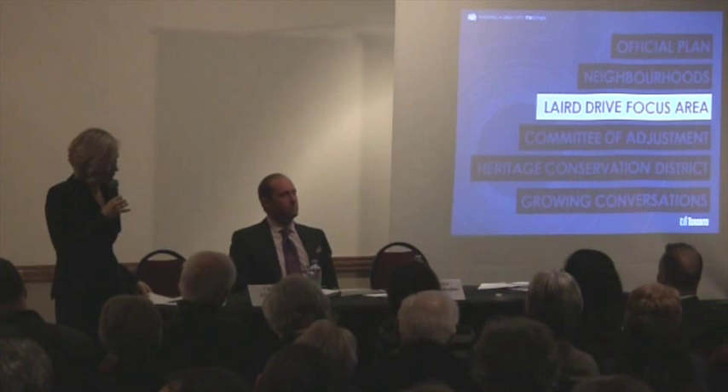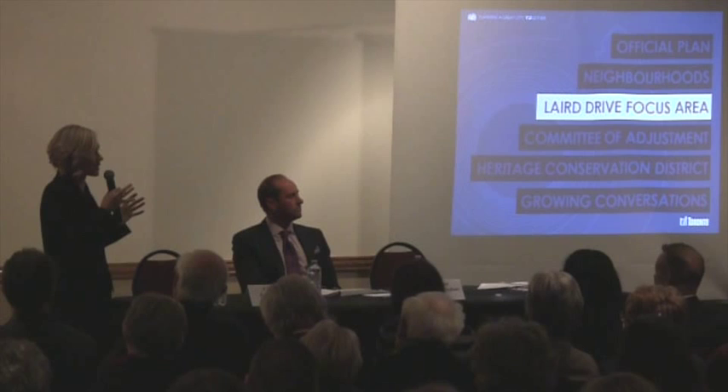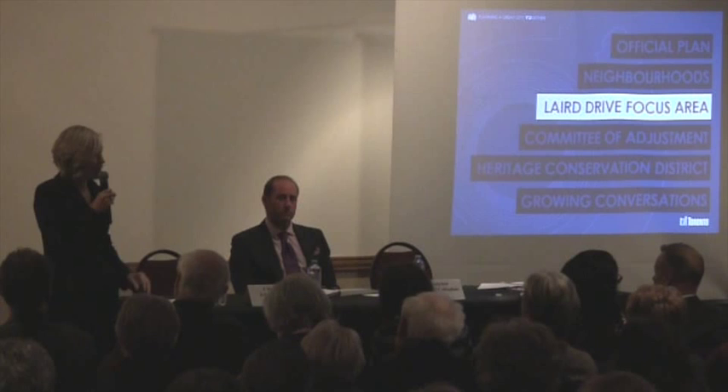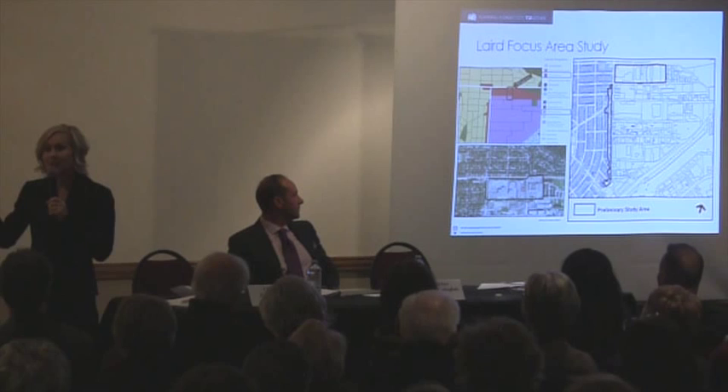Another critical initiative underway is the Laird Drive focus area. In the context of building the LRT along Eglinton, we undertook a study of the entire 22-kilometre corridor through Eglinton Connects. We looked at a few things: where are the areas that can accommodate more growth and change as a result of this investment in public transit, and how should the streetscape be redesigned?